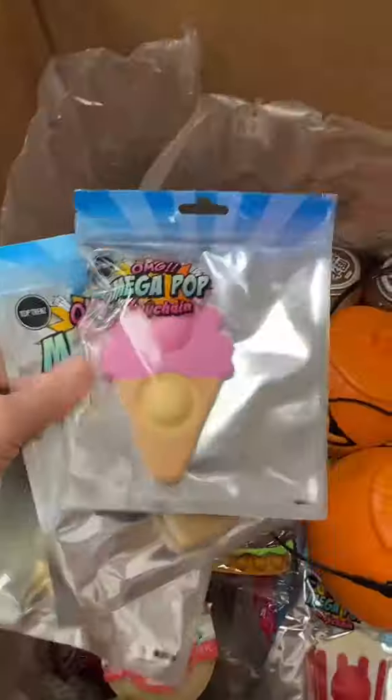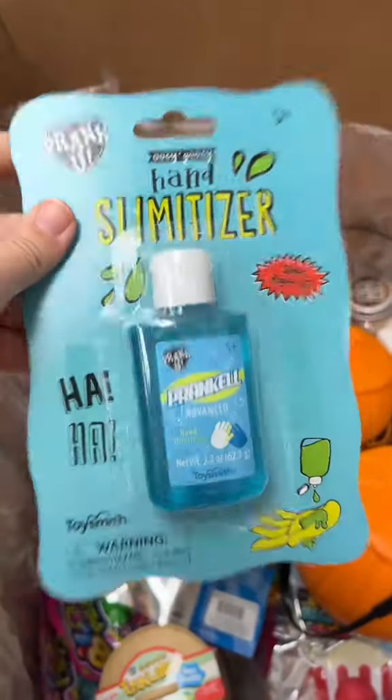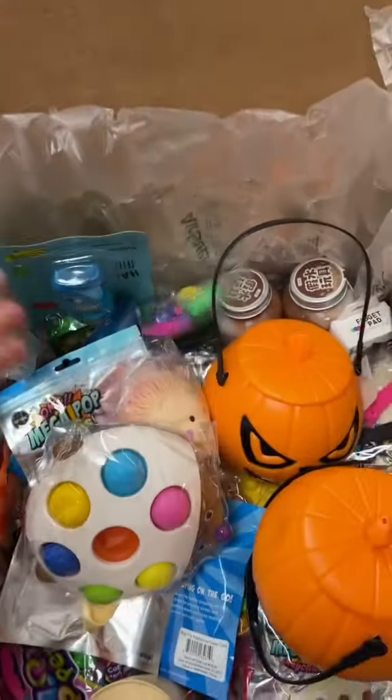I love seeing the assortment of everything this customer got, like this LED misty package where everything lights up. One of my absolute favorite items is this hand slimetizer — it's the funniest prank because it looks so realistic. These are the tiniest fidget toys in the world, by the way.